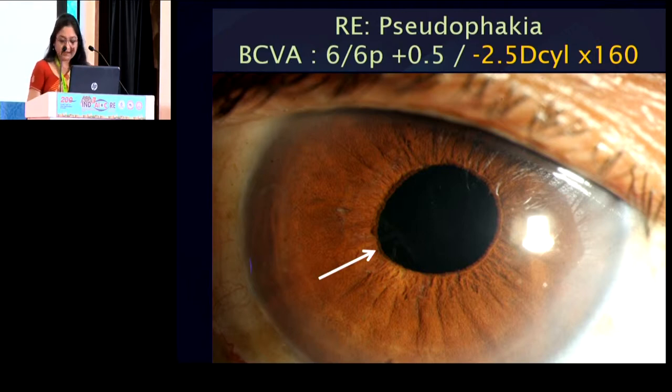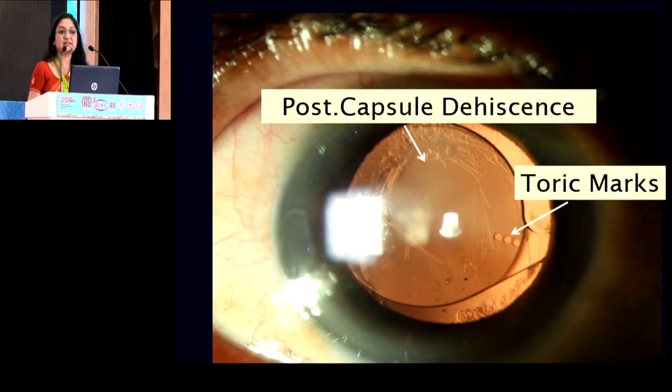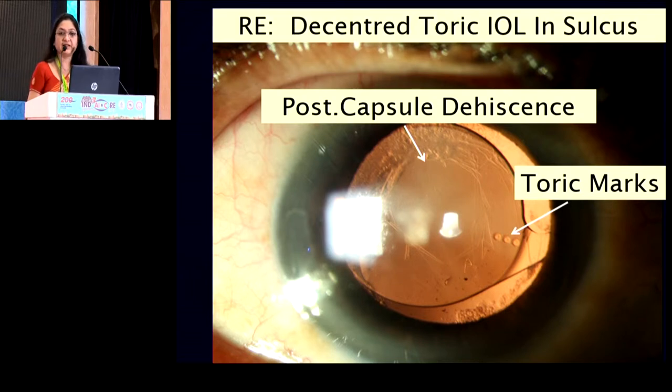When I dilated this eye, what I found is that there is a posterior capsule dehiscence and there is an IOL in the sulcus. But most importantly, this lens in the sulcus is a toric lens. So what we have here is a decentered toric lens in the sulcus.